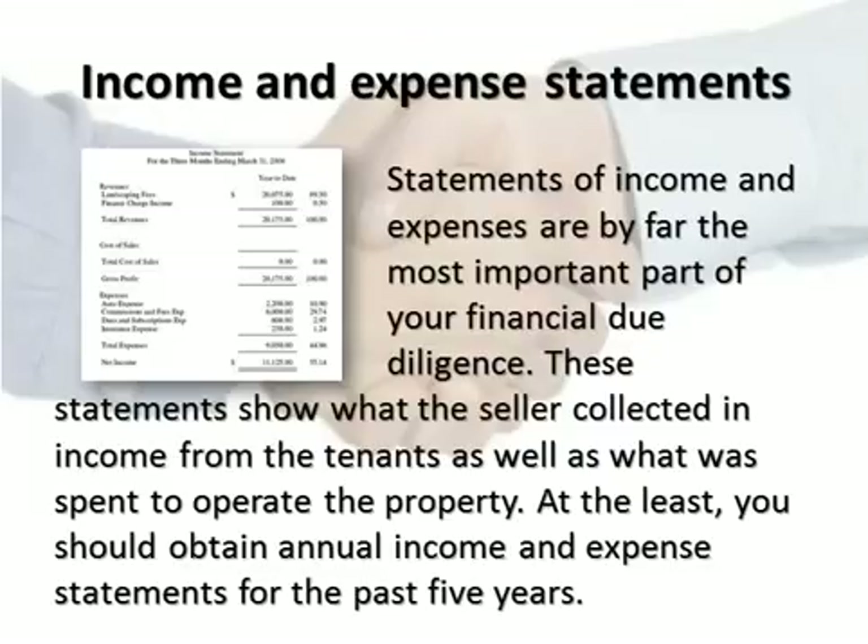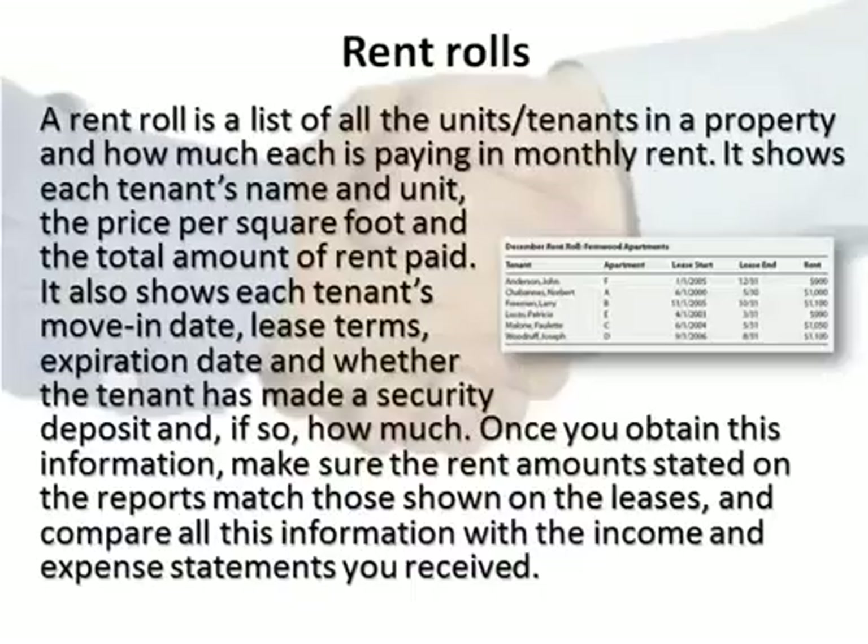Statements of income and expenses are by far the most important part of your financial due diligence. These statements show what the seller collected in income from the tenants as well as what was spent to operate the property. At the least, you should obtain annual income and expense statements for the past five years.